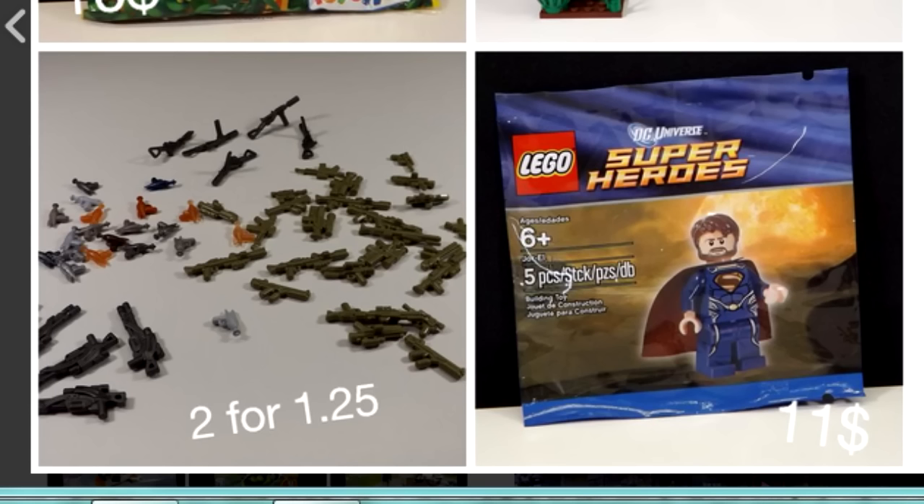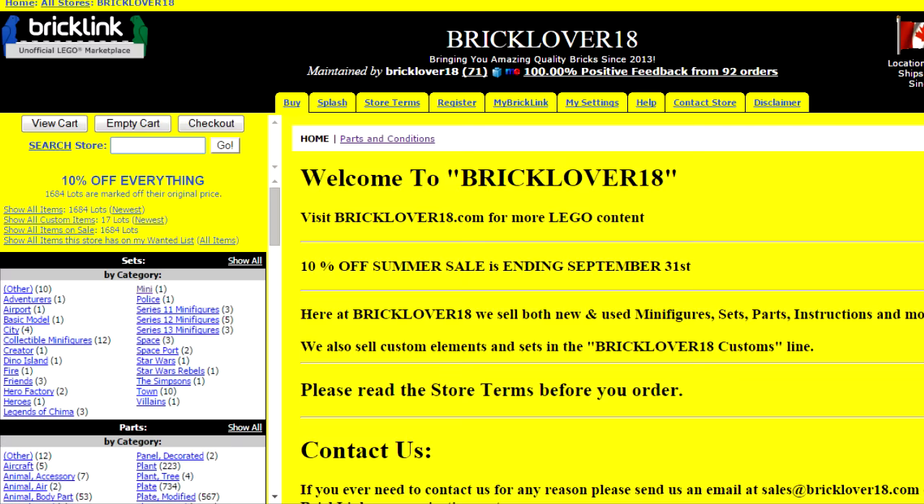It's really appreciated if you'd like to buy some of that, as well as if you'd love to buy some Lego on my Bricklink store, and especially my customs, because I make a lot of profit from my customs. That's all on my Bricklink store at bricklink.bricklover18.com. Really appreciate that.